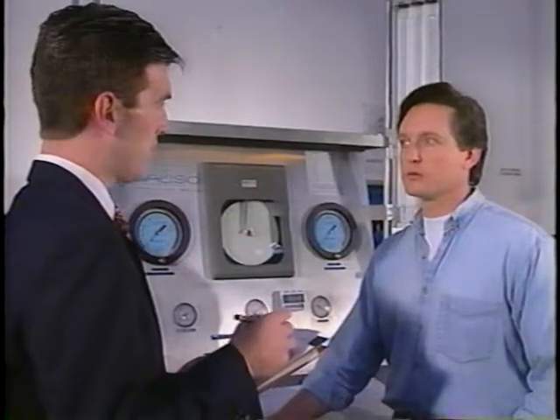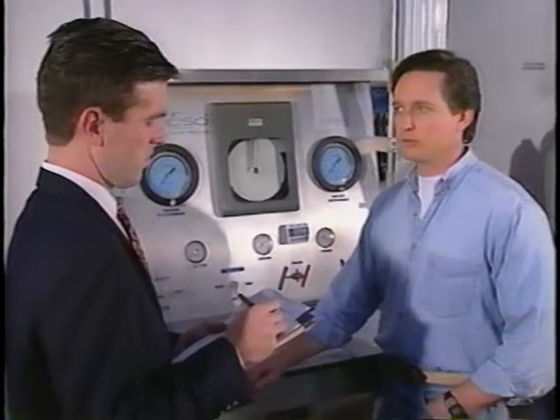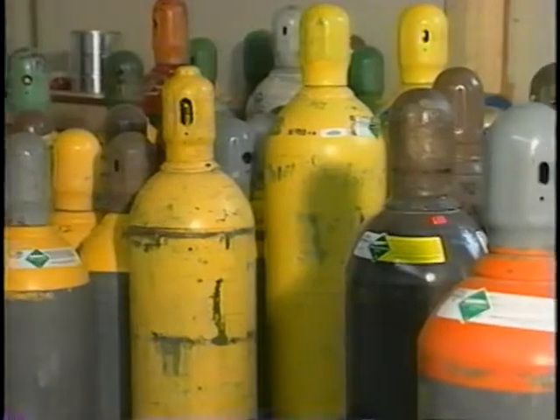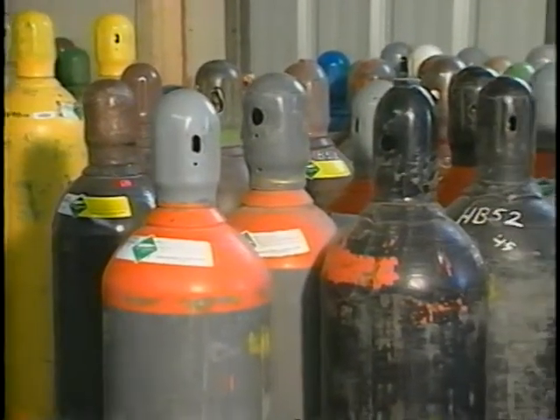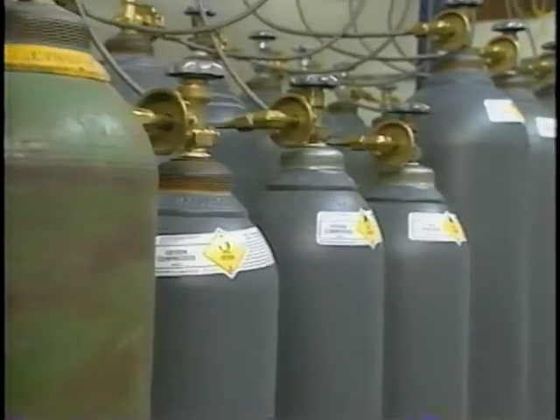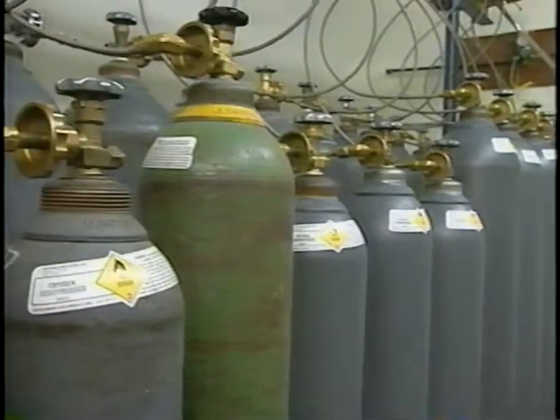The inspector will want to talk with your technicians and test their knowledge of cylinder retesting. He'll ask questions relating to your business and to the types of cylinders being retested — are you a compressed gas distributor, what gases do you fill, do you service fire extinguishers? The DOT inspector is going to ask questions designed to make sure that retesters know the difference between cylinder types and know how to accurately test them.